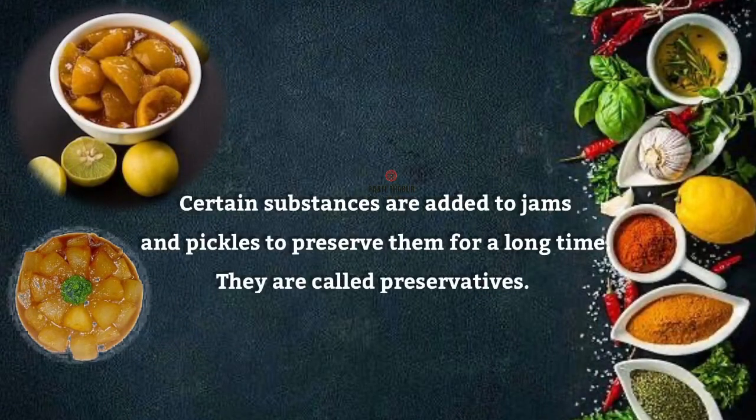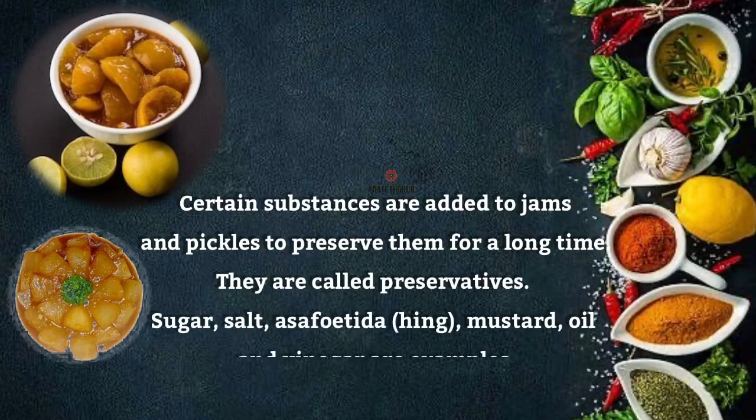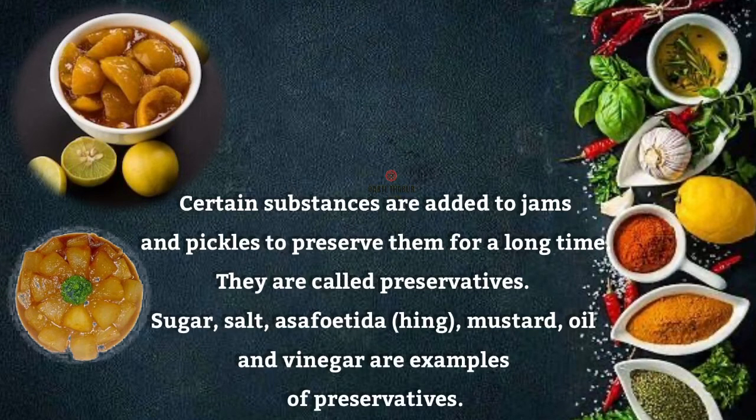Certain substances are added to jams and pickles to preserve them for a long time. They are called preservatives. Sugar, salt, asafoetida, hing, mustard, oil and vinegar are examples of preservatives.